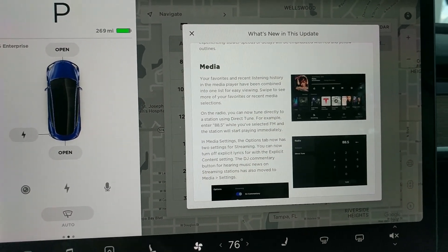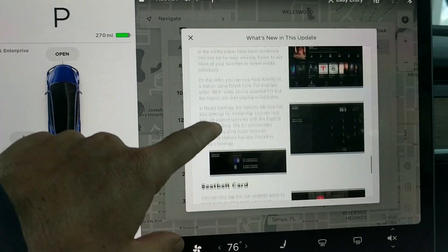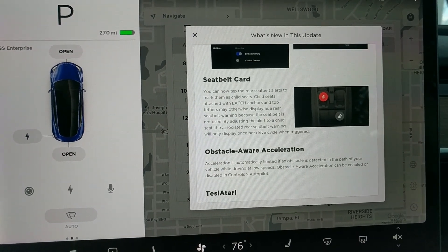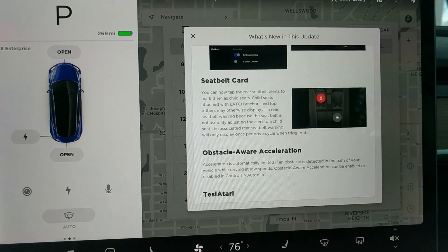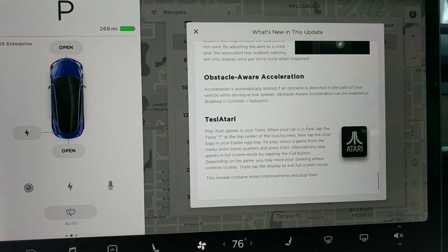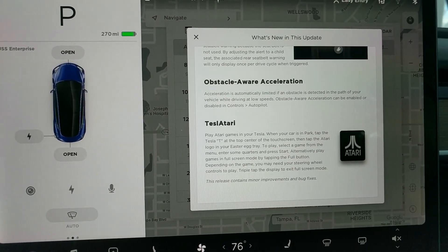The media worked but was a little buggy before. That's cool — we can mark child seats, which is useful. Obstacle aware acceleration is in there, and Atari games too.